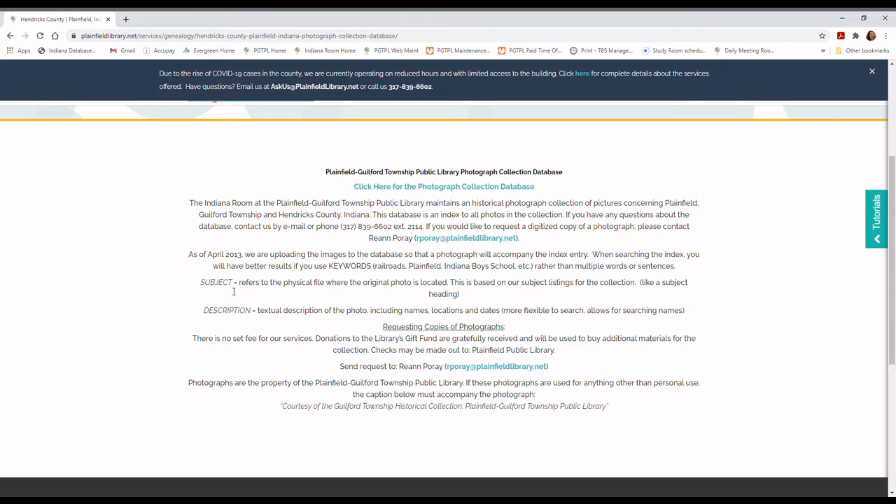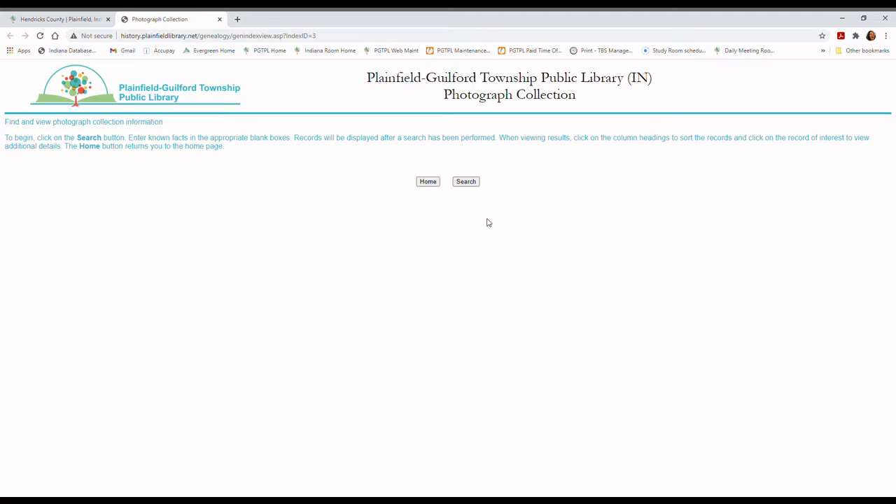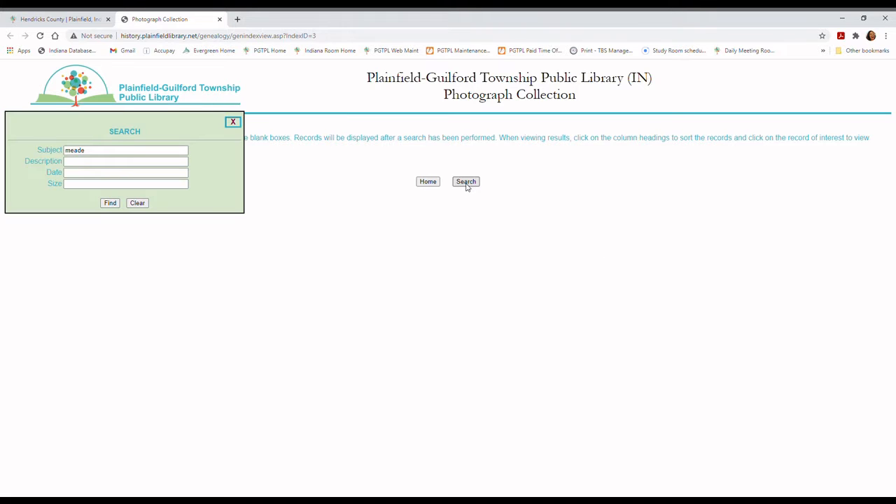You might want to skim through some of this because it will tell you a bit about how we've indexed it. I'm going to give you a shortcut here — click on 'Click here for the photograph collection database' and then click Search. You can see we've already done a search today for something, so we're going to clear that.